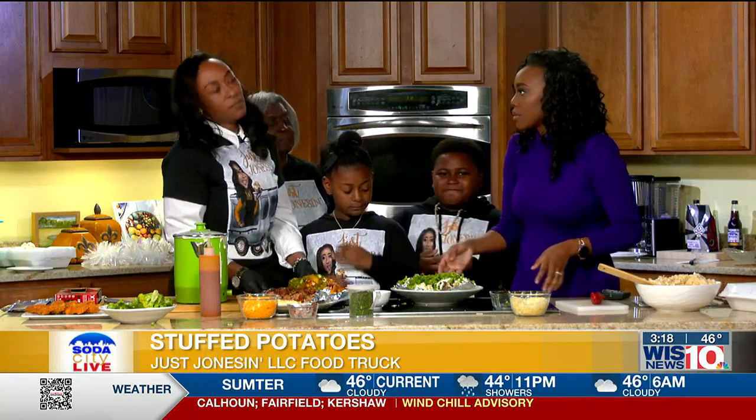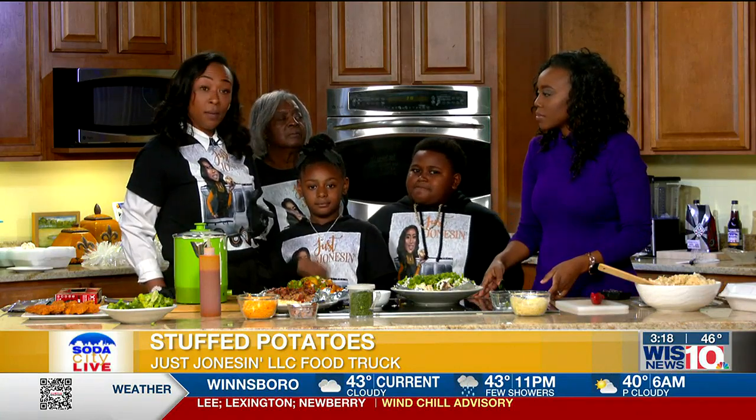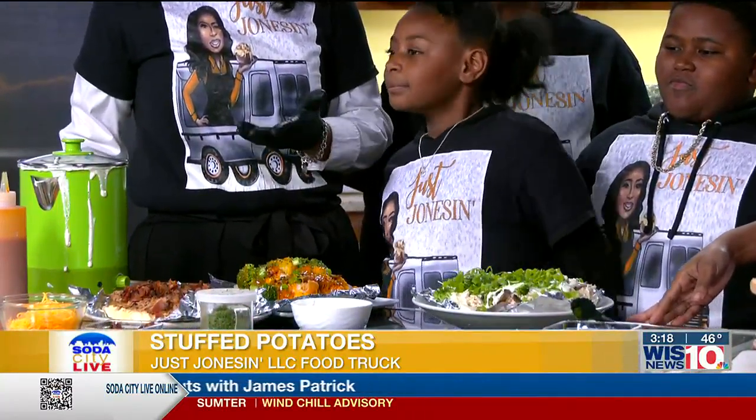How can folks get in touch with you? You can find me on social media — Just Jonesin — on Instagram and Facebook. You can also email me at JustJones143@Yahoo.com. And you can catch me around town — I do local markets, festivals, schools, and job sites.